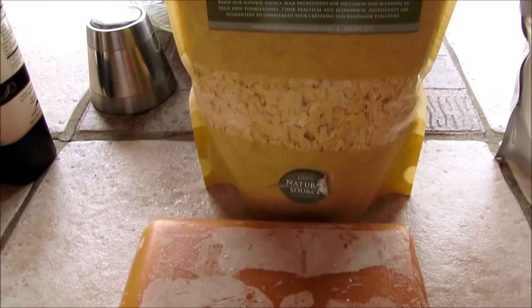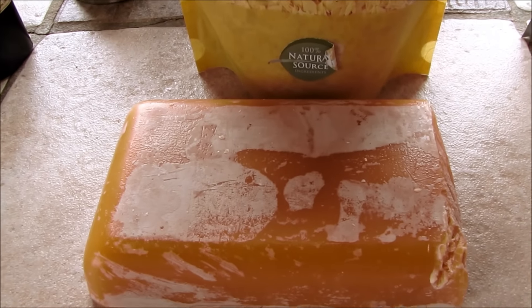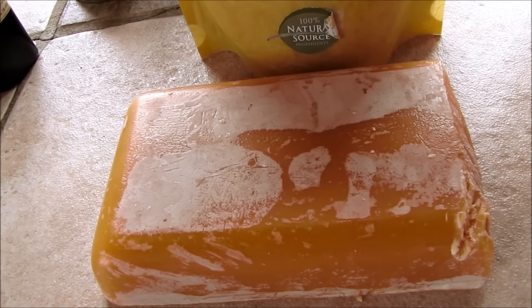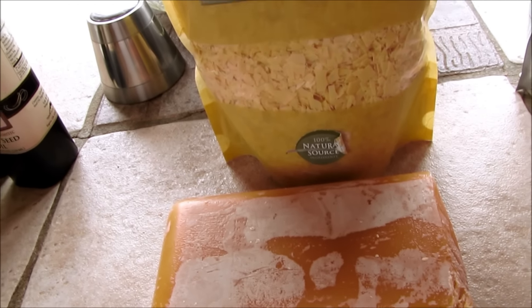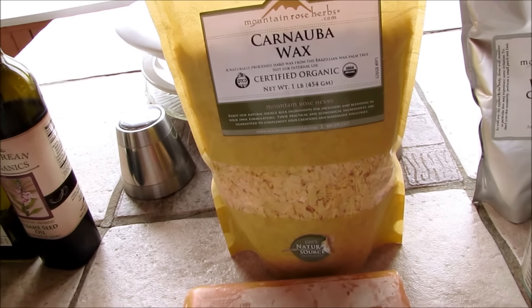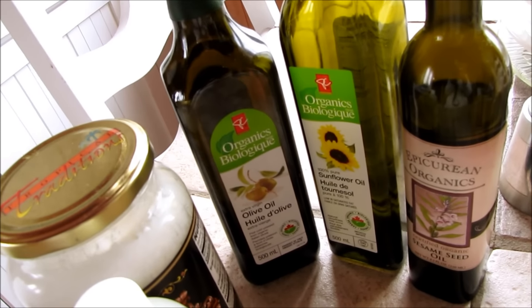Waxes will solidify for making lip balms and bases for many types of creams, lotions, and deodorants — anything you need that's going to be in somewhat of a solid form. Next up is a selection of oils.